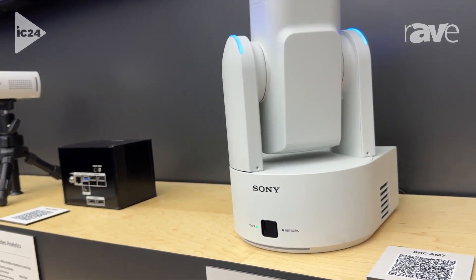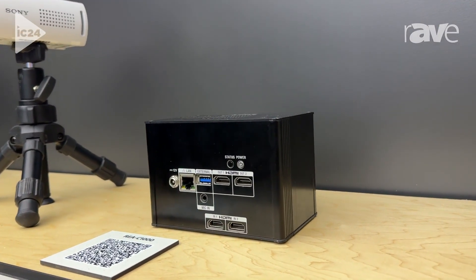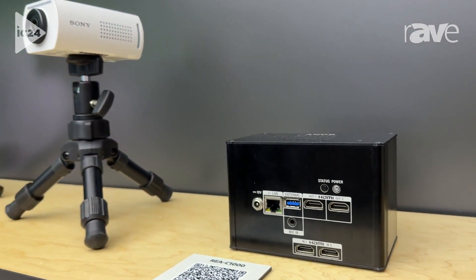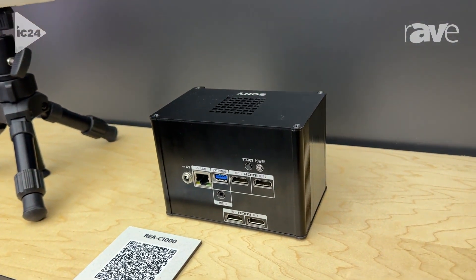Moving on, we've got a few of our box cameras: the SRG-XP1 and the SRG-XP25. This is actually the REAC-1000, our edge analytics processor.